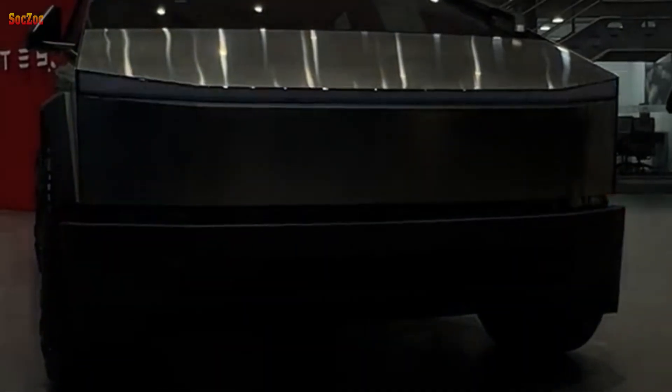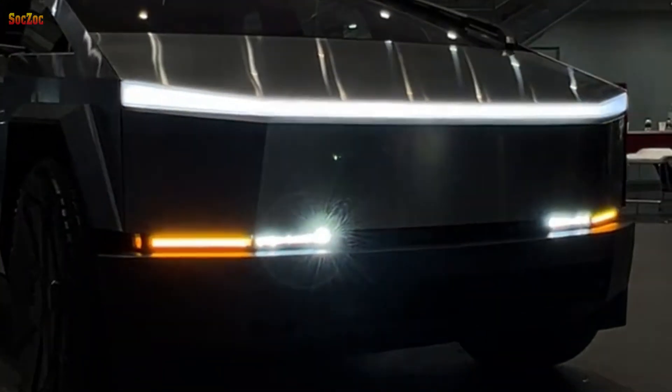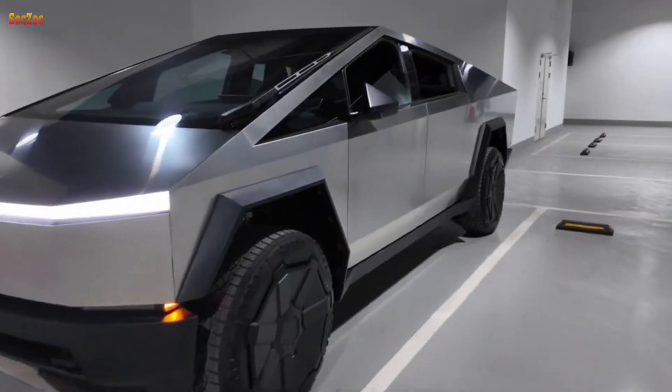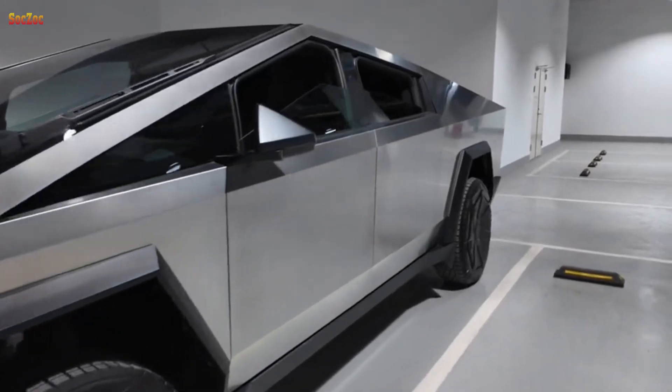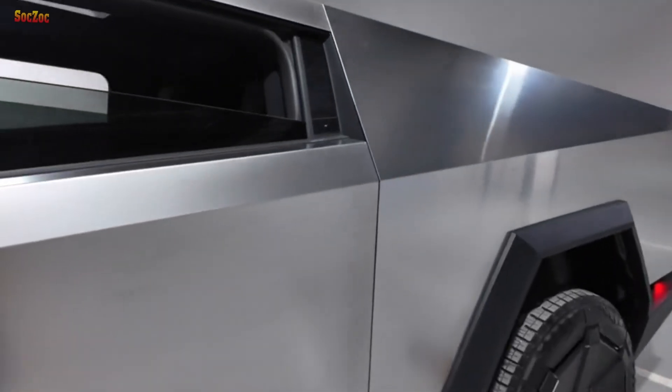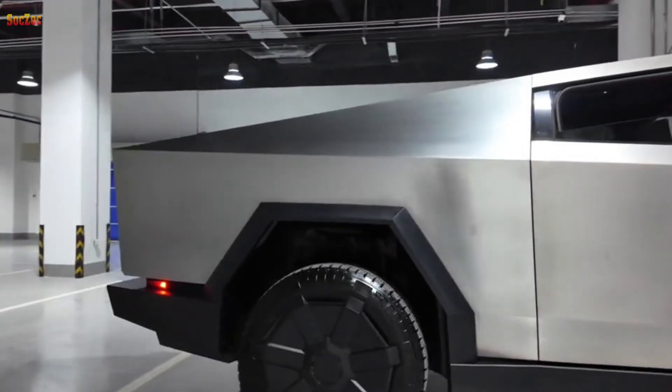Accelerate from zero to 100 kilometers per hour in just 2.6 seconds in Beast Mode while maintaining stability at high speed. With steering-by-wire and rear steering, you'll get the handling of a sports car and a better turn radius than most sedans.